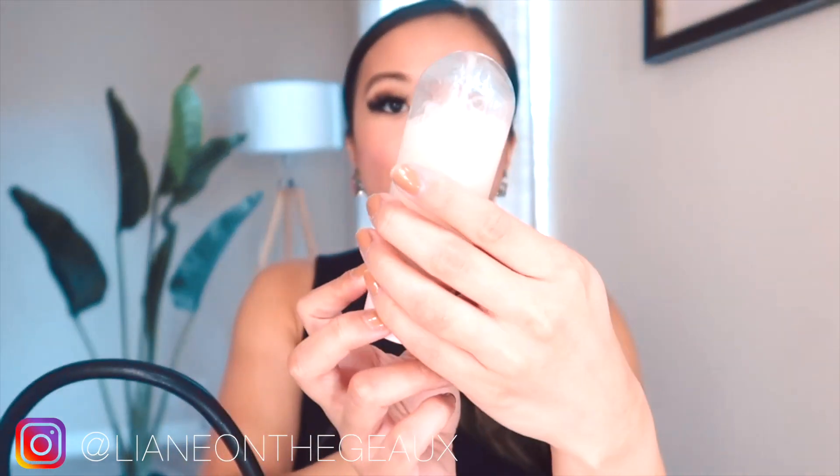I also have the Glow Recipe Watermelon Glow Ultra Fine Mist and it smells so good. It doesn't minimize my pores as much as the Caudalie, but it smells amazing, especially for summer — it's really refreshing. It goes hand in hand with the watermelon moisturizer. I keep face sprays in my bag because I sweat throughout the day or just need to refresh my makeup.